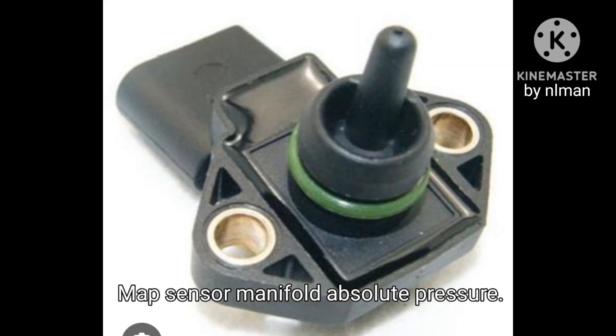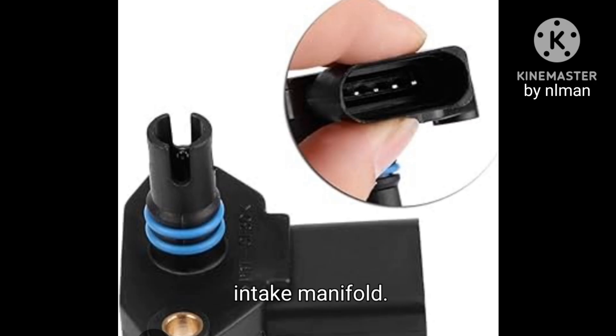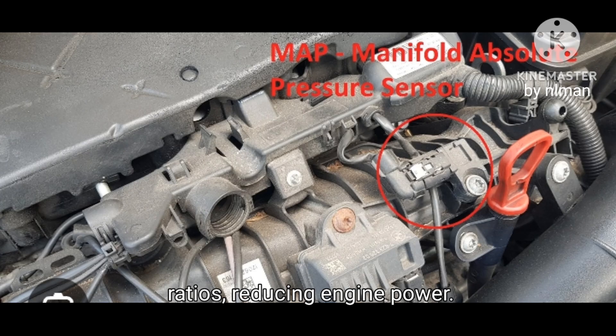MAP Sensor — Manifold Absolute Pressure. This sensor monitors the pressure inside the intake manifold. Dirt or faults can cause incorrect air-fuel ratios, reducing engine power.